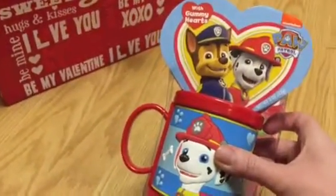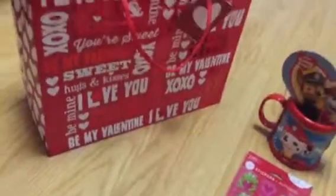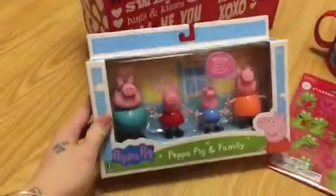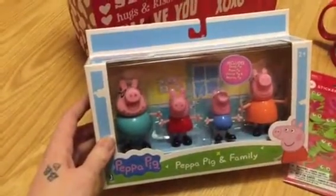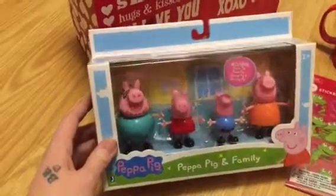This mug is not the regular kind — it's actually kind of plastic and foamy on the front, which I thought was a little cute. I did get him a little toy that doesn't really have to do with Valentine's Day, but he likes Peppa Pig and figurines, so I got him a little Peppa Pig family set.